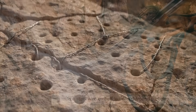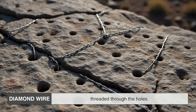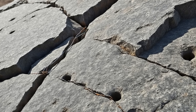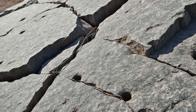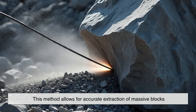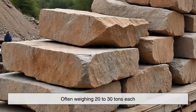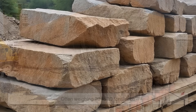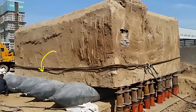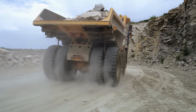Diamond wire — a steel wire embedded with diamond particles — is threaded through the holes. When the wire is pulled through the stone at high speed, it acts like a saw and slices through the granite. This method allows for accurate extraction of massive blocks, often weighing 20 to 30 tons each. Once the block is separated, hydraulic jacks or airbags are used to lift and tilt it away from the quarry wall, where it can be safely transported.